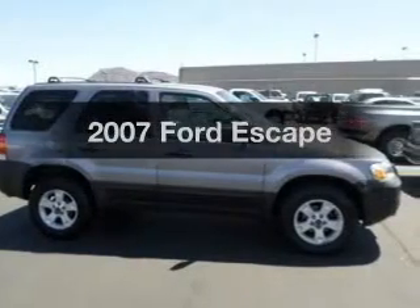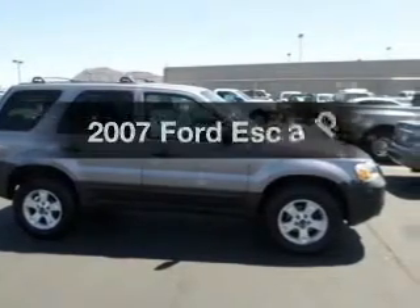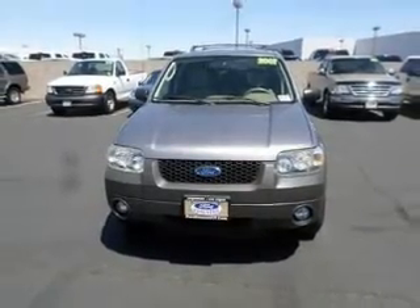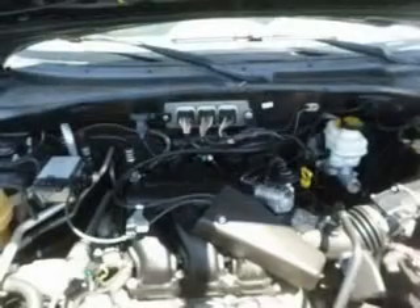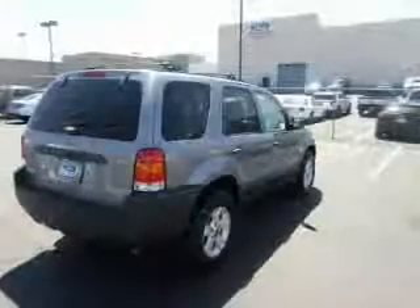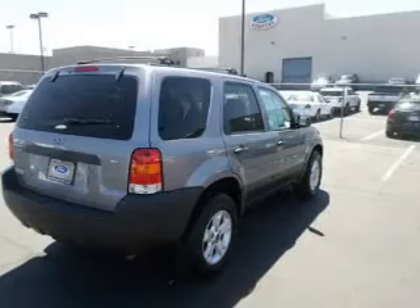Check out this 2007 Ford Escape. If you're looking for a first-rate auto, this one could be yours today. With a solid six-cylinder engine, the powertrain includes front-wheel drive that responds smoothly to its automatic transmission. The anti-lock braking system will help deliver you safely to your destination.